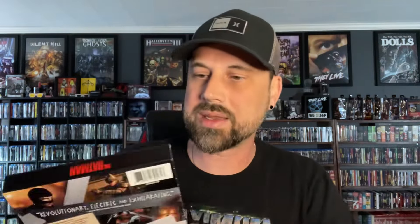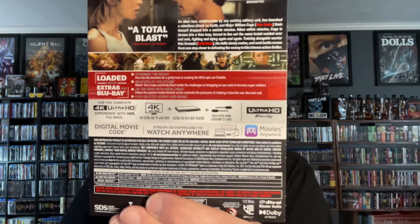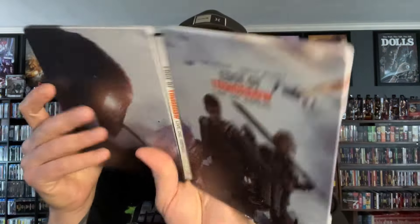Next one is Edge of Tomorrow, also known as Live Die Repeat. This is a 4K release and includes the 4K, the Blu-ray, and a digital code. Here is the J-card if you want to pause and look at the bonus features. The spine and inside artwork look great. The discs are nothing special — just black and silver — but different font sizes help you tell the Blu-ray from the 4K. Here's the image behind the disc.